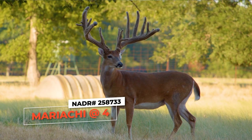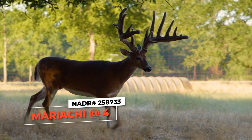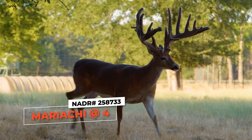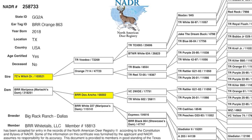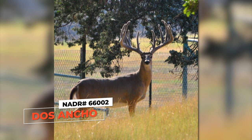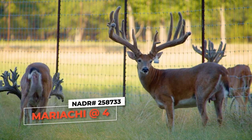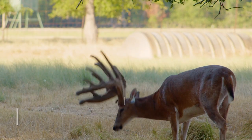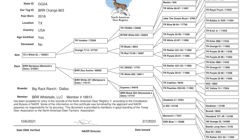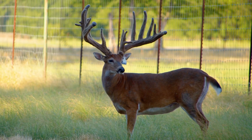There's another buck in here with them that is an industry changer — tell everybody who that is. That's Mariachi, a four-year-old this year. We're so blessed to have him — he checks every box of what a buck should look like and he's about as close to perfect as they come. He's a Witch Doctor son and his mother is a Dos Ancho daughter. Dos Ancho was such an important piece of this facility — he has stamped this facility forever. Mariachi is the first buck born out of a Dos Ancho daughter. And Dos Ancho's father's name is Two Wide, which was a buck that was just 36 inches wide and amazing. He's absolutely gorgeous and he was born here.